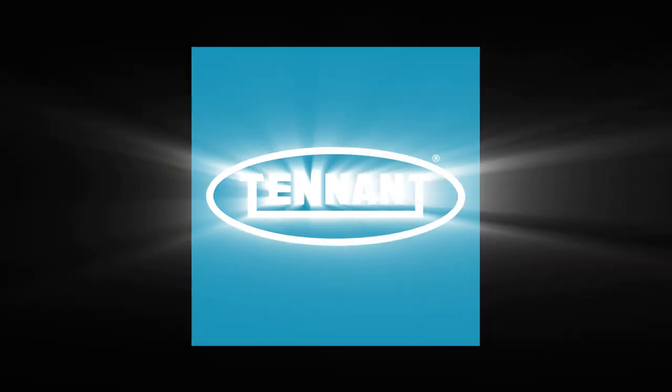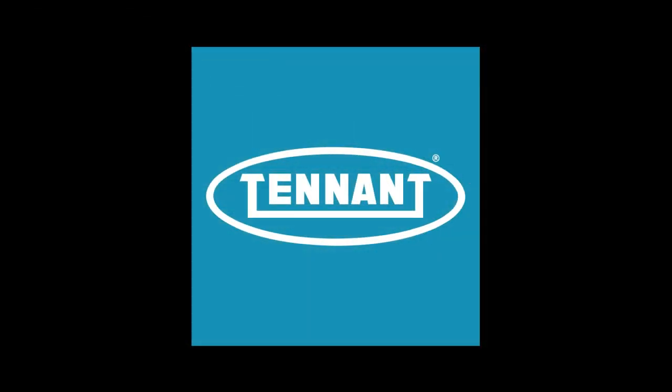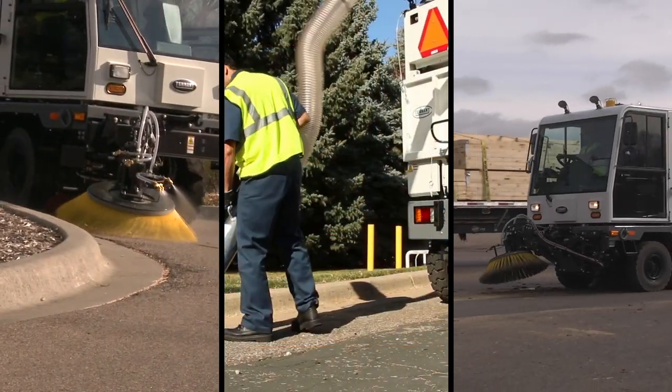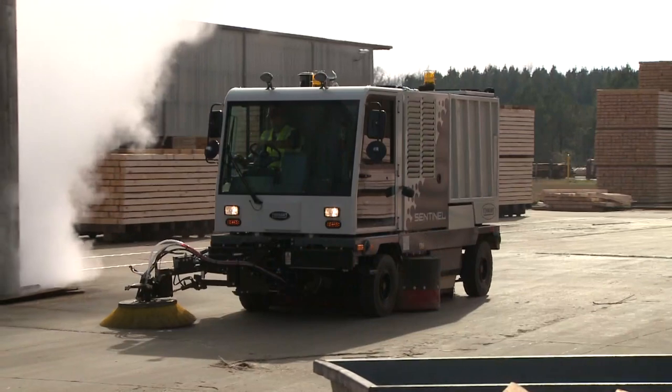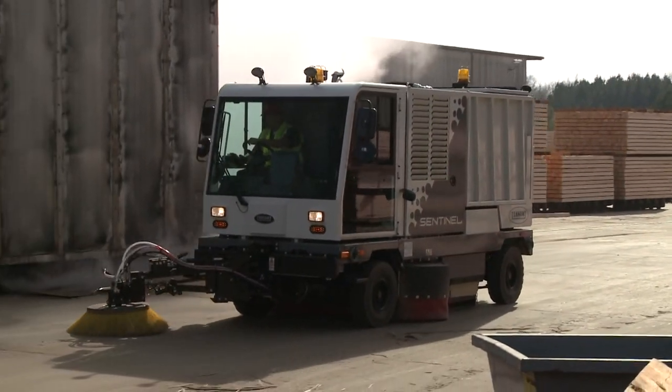Tennant Company, a leader in developing innovative solutions that help create a cleaner, safer, healthier world, brings you the Sentinel High Performance Sweeper, a highly maneuverable large area outdoor rider sweeper.